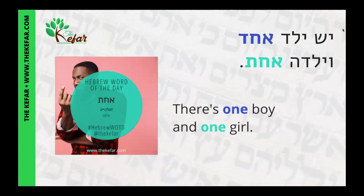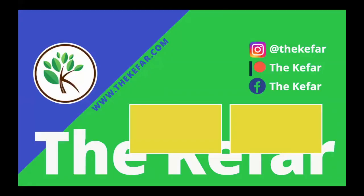'Yesh yeled echad veyaldah achat' — there's one boy and one girl. That's all for today. Like this video, share it, subscribe to my channel, and go to thekefar.com/hebrew if you want to learn Hebrew online. Check out the featured videos below and I'll see you for the next Hebrew word of the day.